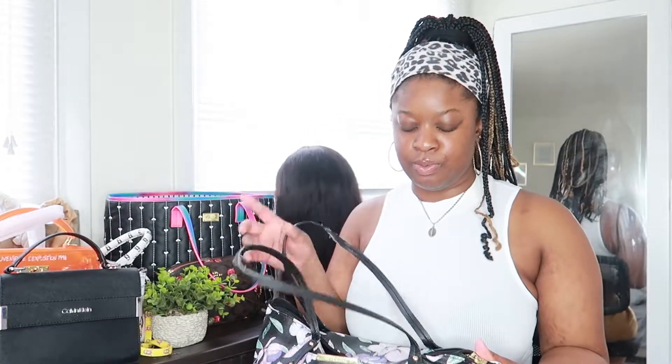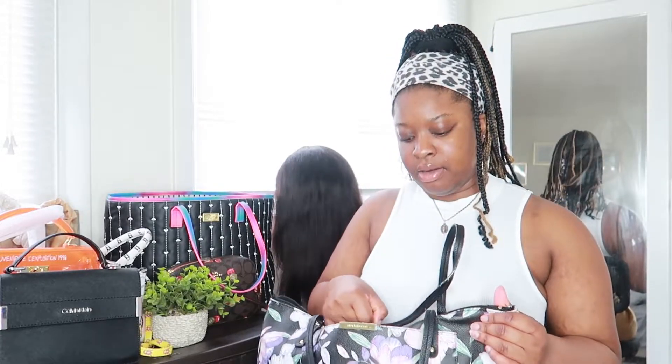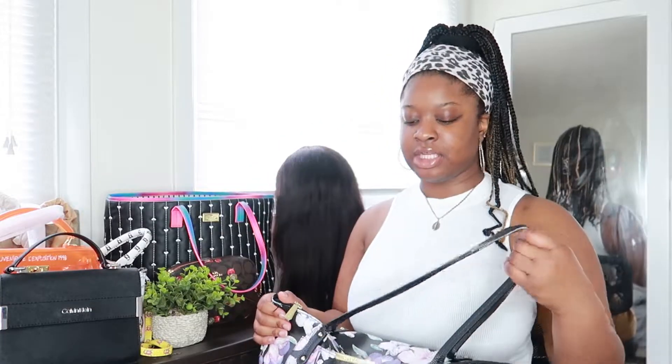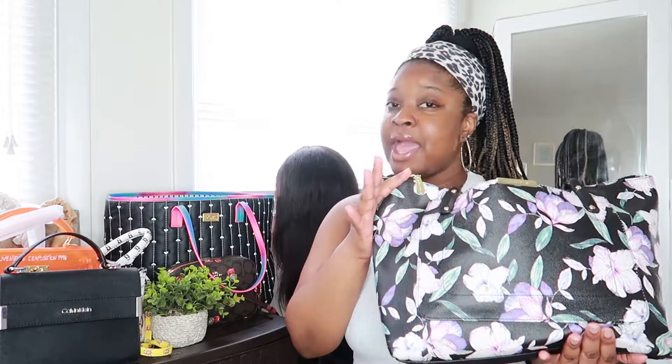I go everywhere with this bag. I'm not quite sure who gave it to me, but somebody did — or I probably bought it from Burlington, I'm not quite sure. I have a decent amount of bag collections, but sometimes I really hate to switch it up. I don't know how people switch their bags every day — I can't. This bag is pretty big, it holds a lot of stuff, and there are pockets over here.